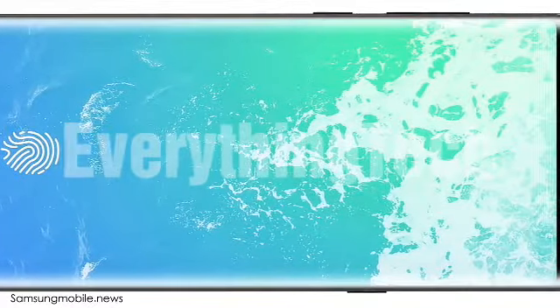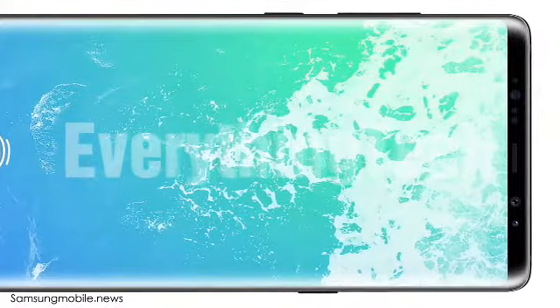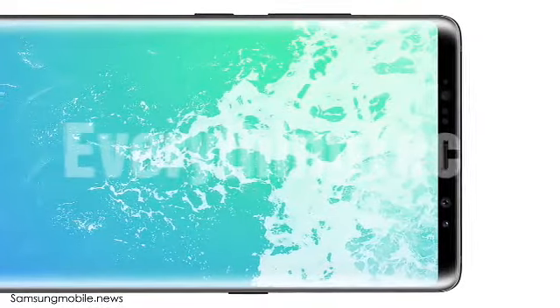So that's all we have on the Galaxy Note 9 right now: Infinity Design 2.0, plus in-display fingerprint scanner, plus a horizontal dual camera setup. This is what you can expect from the next big dog.